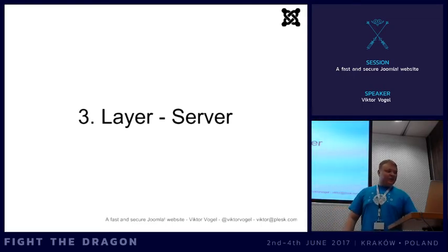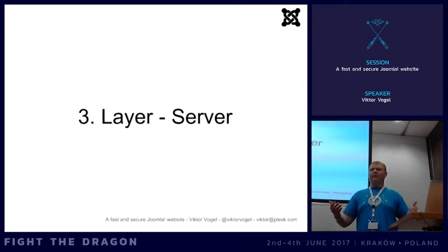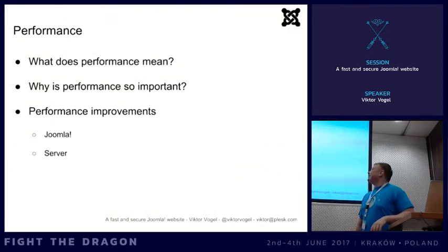Check your file permissions. Some files don't need write access - just read access. For example, your configuration file and .htaccess file should be set to read-only permissions like 444. If you're not sure, you should consult your managed hosting provider.